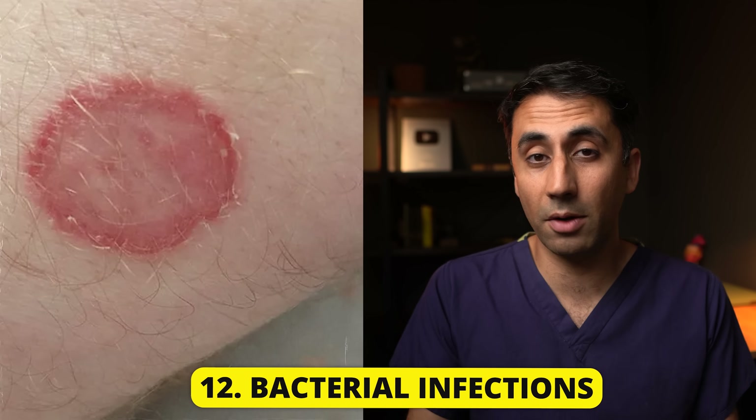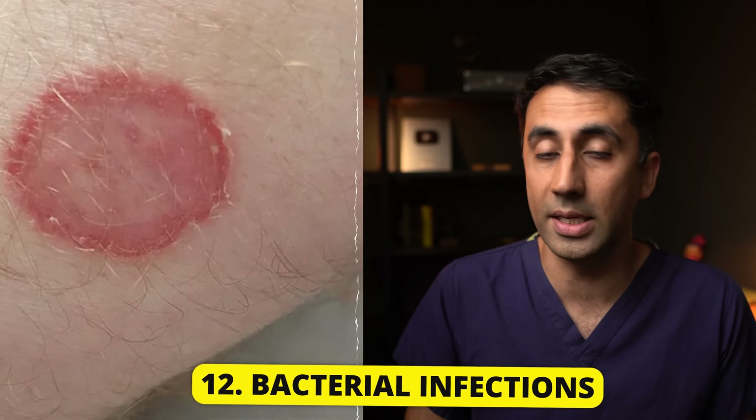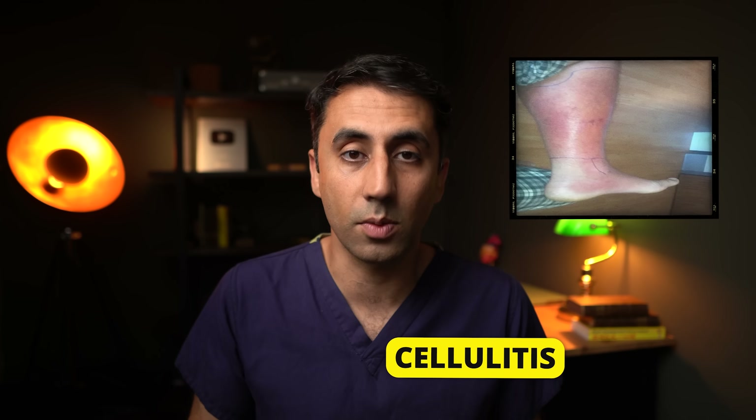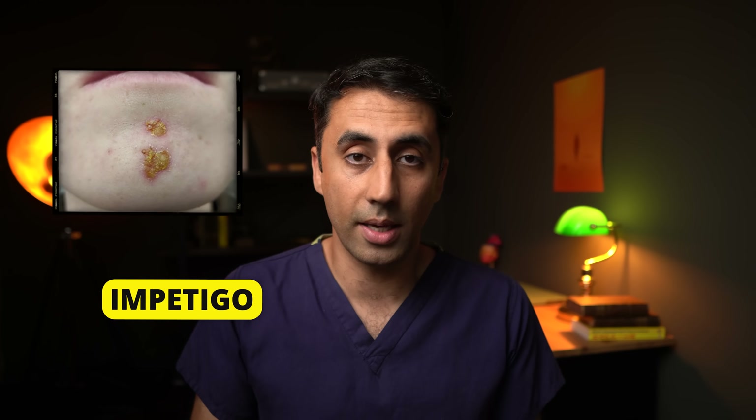Similar to fungal infections, bacterial infections are also more common in diabetics. This raises your risk of skin infections, with staphylococcus being the most common one. You may also get other types of infections like cellulitis, which is redness of the skin that can also be hot to touch. Untreated, it can track up and spread around the body, making you feel unwell and causing high temperatures. It's important that if you're getting recurrent bacterial infections like impetigo, cellulitis, or folliculitis, then it's important to rule out diabetes.